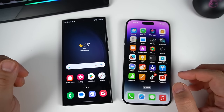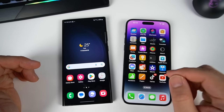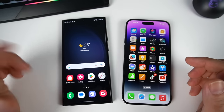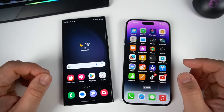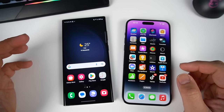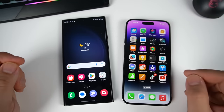In terms of display, both phones have almost the same size. The iPhone 14 Pro Max has a 6.7-inch LTPO Super Retina XDR OLED with 120Hz refresh rate, HDR10, Dolby Vision, and a maximum brightness of 2,000 nits. Samsung has a 6.8-inch Dynamic AMOLED — slightly larger — also 120Hz, HDR10+, with a maximum brightness of 1,750 nits. iPhone is a bit ahead with 250 more nits of brightness.